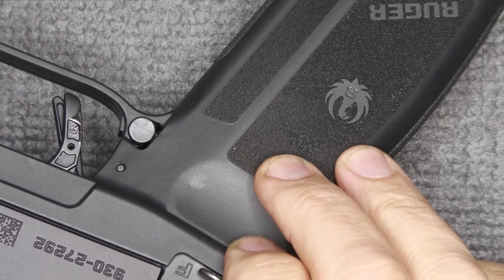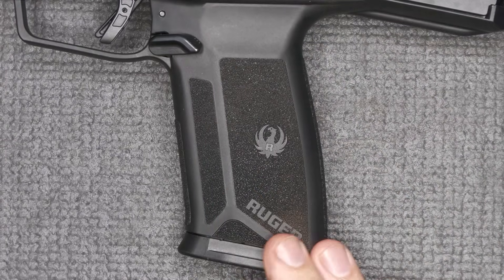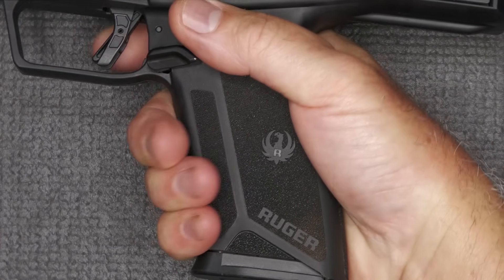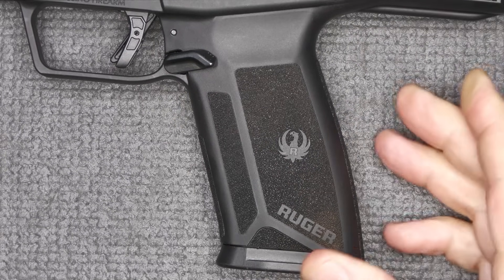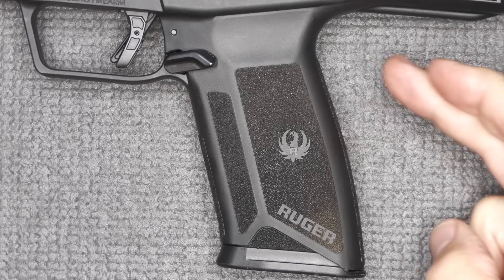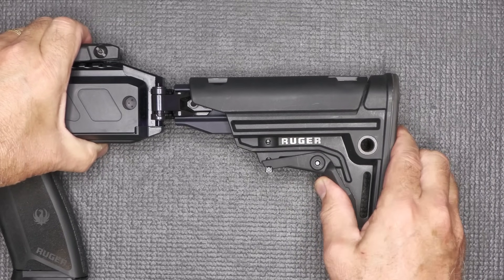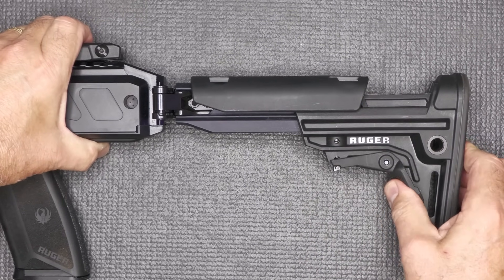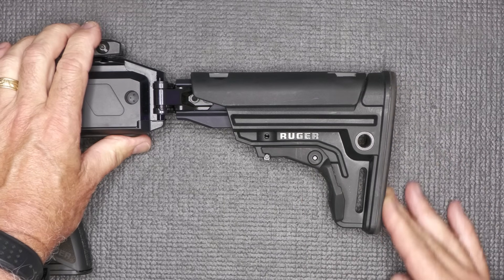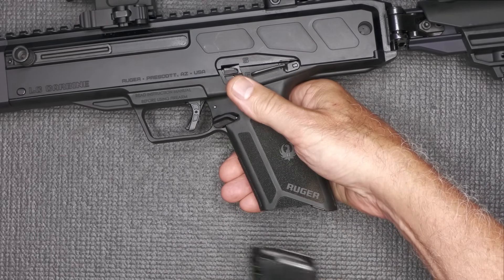The grip has laser-etched texturing all the way throughout, giving it a really good solid feel. It's the exact same grip as the pistol, with that same 1911 grip angle, yet it does curve just a touch. The length of pull is 12.5 inches out to 14.5 inches. It is reversible to fold to the other side and has a rubberized butt pad. With the carbine you only get one magazine — 20 rounders.